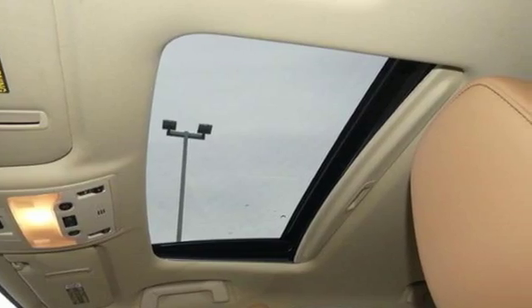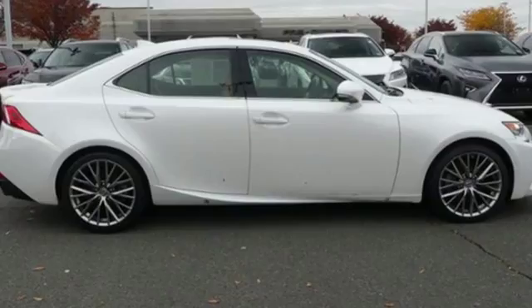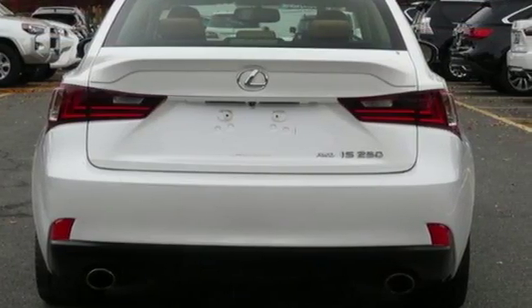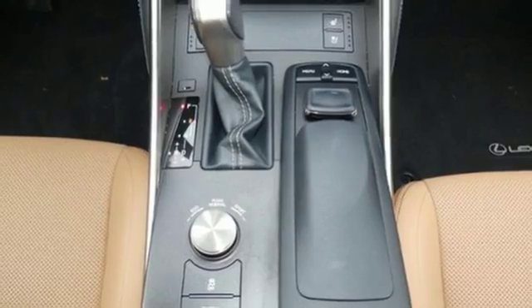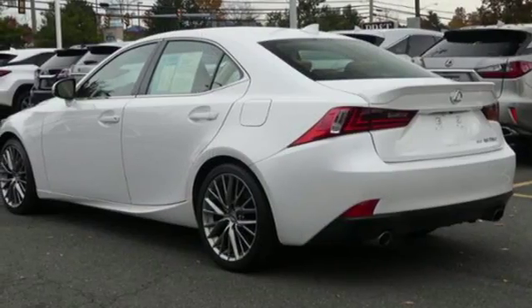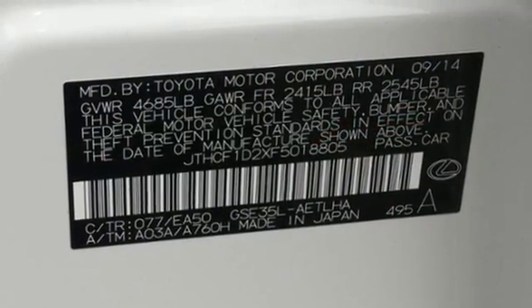Integrated navigation system with voice activation, power heated mirrors, dual zone climate control, auto dimming rear view mirror, smart access key, voice activated climate controls, automatic transmission, express open and closed sliding and tilting sunroof, gas pressurized shocks, and V6 engine.